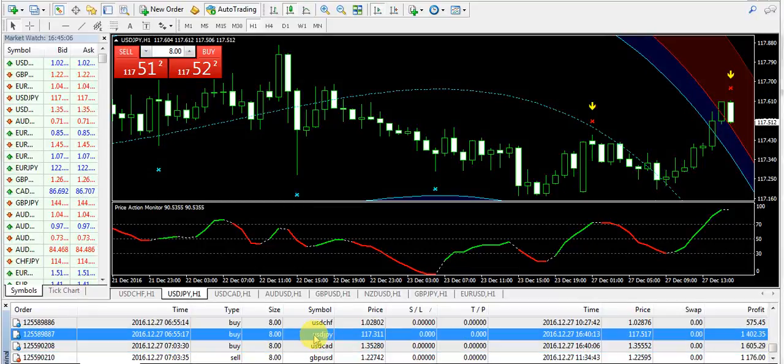Welcome to 200forexpips.com guys, it's the 27th of December 2016 and I'm going to give the final review of the trading for today. Two trades have been taken by my side and I'm going to talk about these two trades. The first buy position was on USD/JPY.